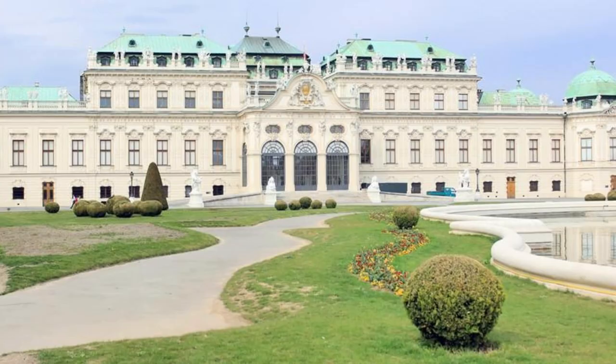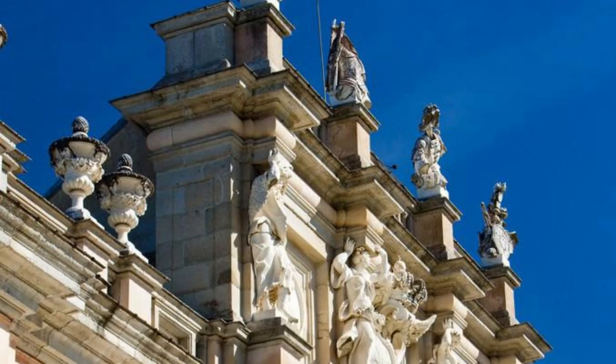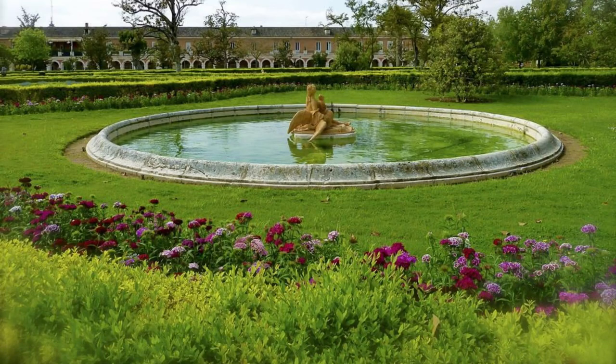The Belvedere, Vienna. Experience the splendor of Austrian art at the Belvedere Palace in Vienna. Admire the exquisite architecture of this Baroque masterpiece and explore its world-class art collections, including works by Gustav Klimt, Egon Schiele, and Oskar Kokoschka. Don't miss the chance to see Klimt's iconic painting, The Kiss, in person, and be sure to wander through the palace's stunning gardens and fountains.